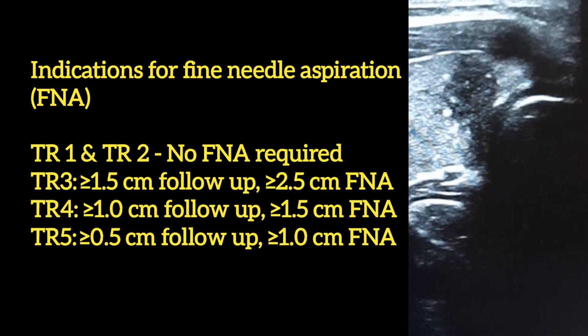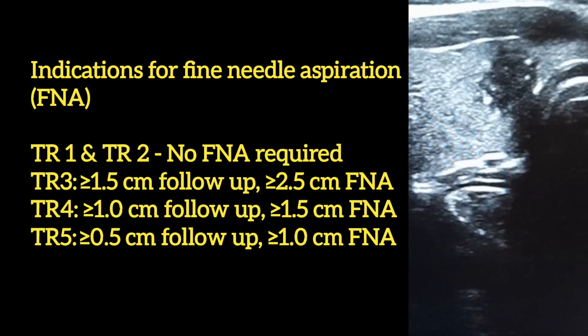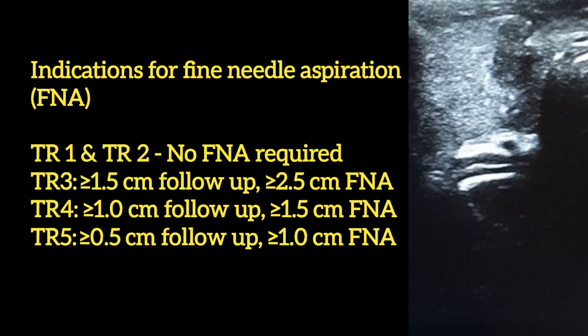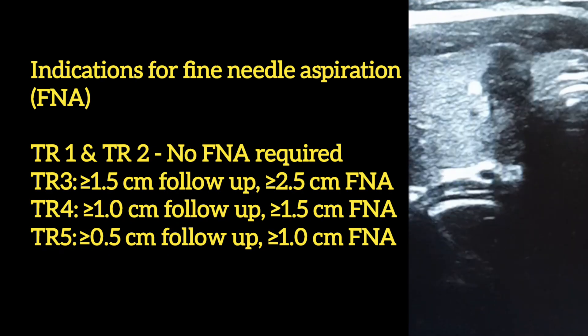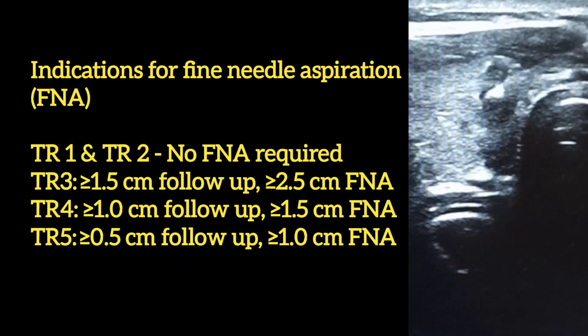TR4 — greater than or equal to 1.0 cm follow-up; greater than or equal to 1.5 cm FNA. TR5 — greater than or equal to 0.5 cm follow-up; greater than or equal to 1.0 cm FNA.